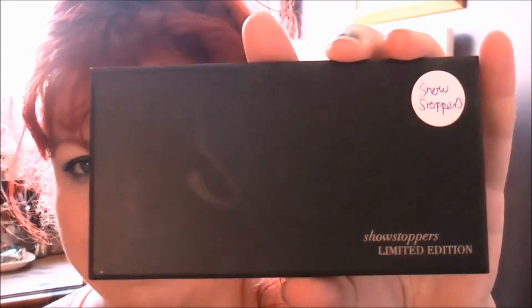The next thing I got was from Sleek — I actually got this from the Sleek website because Superdrug don't have it yet. This is the Showstoppers limited edition palette and I love the colours in it.